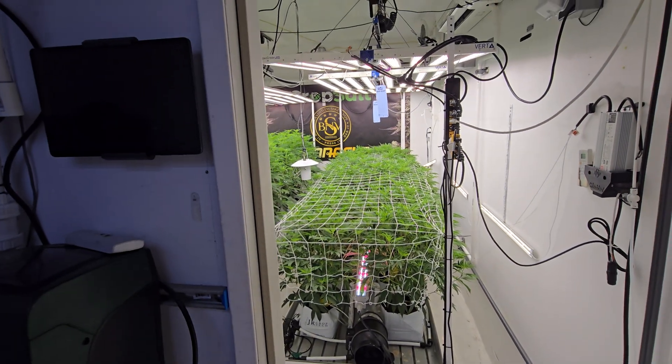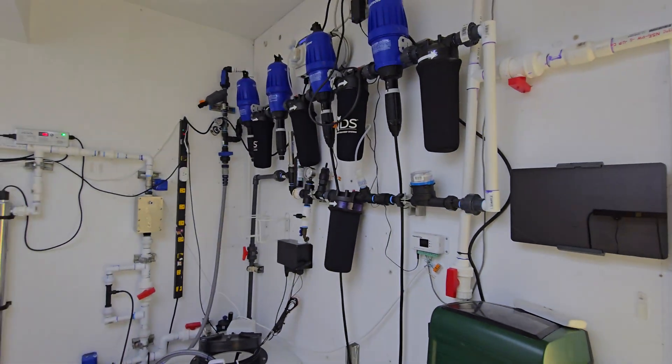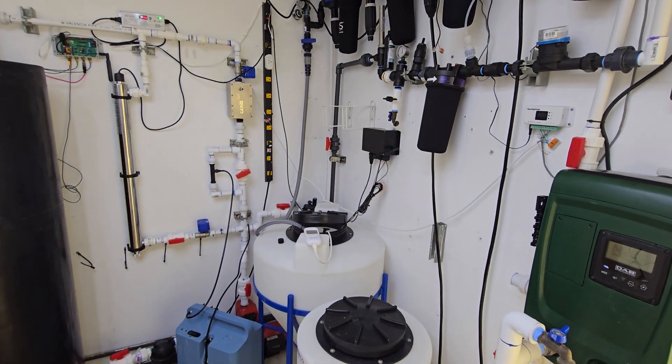Pushing a 1.2 BPD and pushing 3 EC at about 6 pH, with the crop salt running through the batch tank.